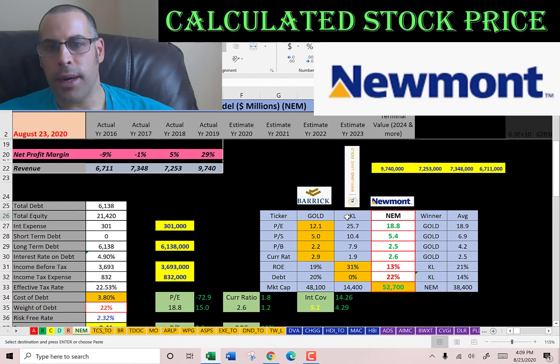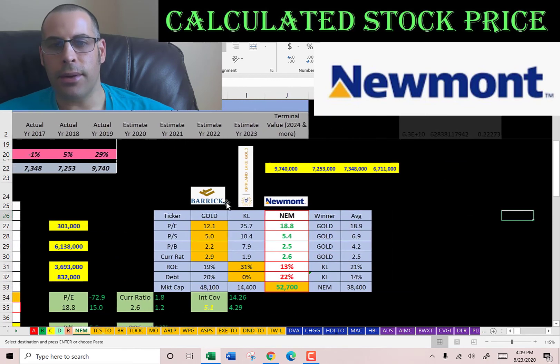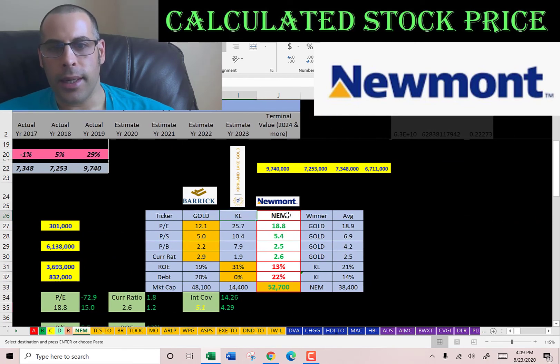The best way to look at ratios is to compare them to similar companies. I did videos on Barrick Gold, Kirkland, and here's Newmont. If Newmont has a number in green, they're better than the average; if they're in red, they're worse than the average. So they're better than the average in price to earnings, price to sales, price to book, and current ratio. They are worse in ROE. They do have the most debt, although 22% isn't too high. And they are the biggest company of the three — a little bigger than Barrick. So it looks like a great company with pretty good ratios.